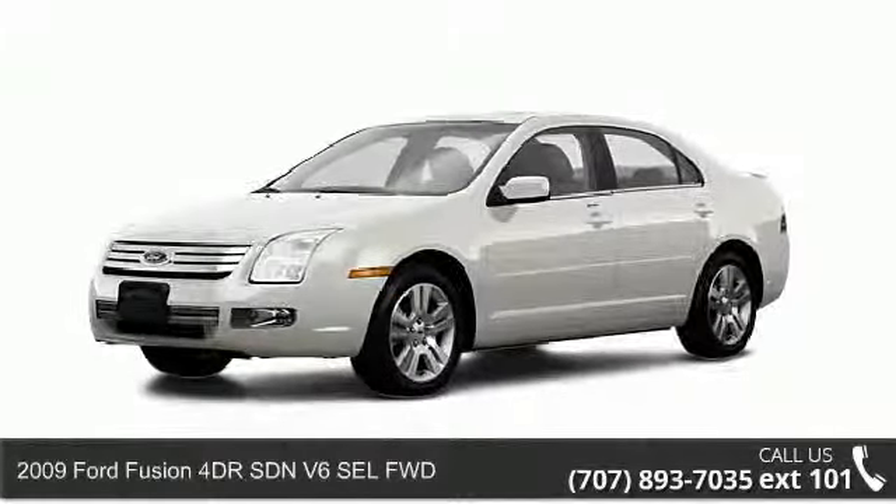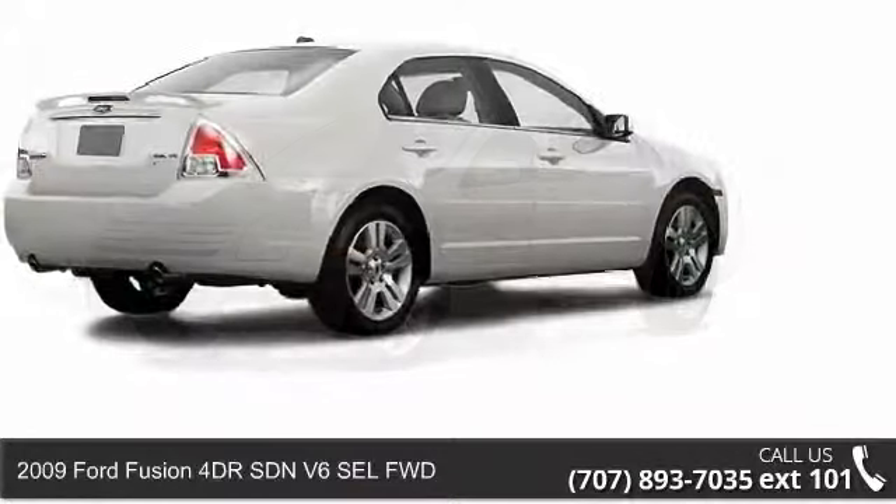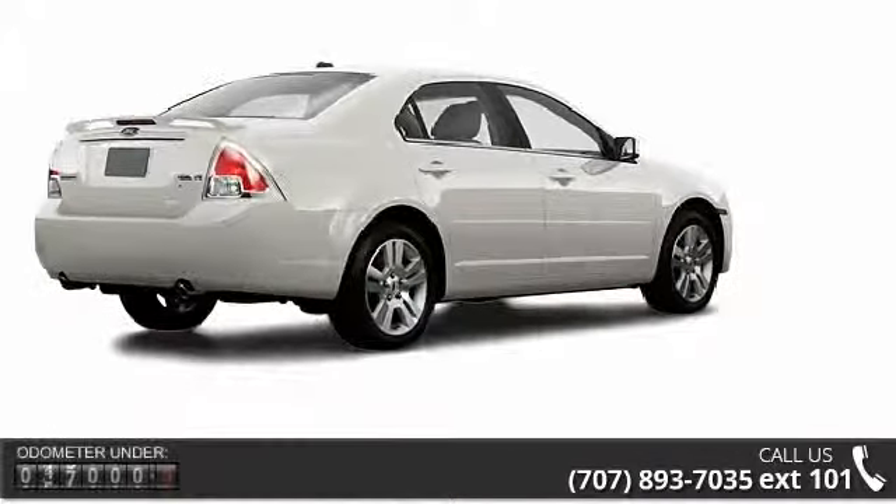Arrive in style with this 2009 Ford Fusion. If you are looking for a first-rate auto, this one could be yours today.